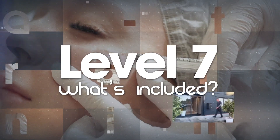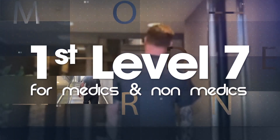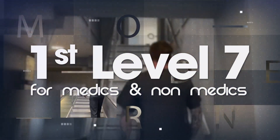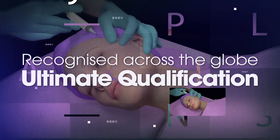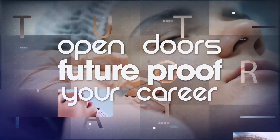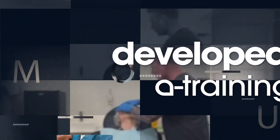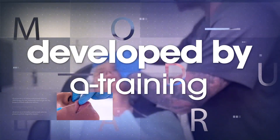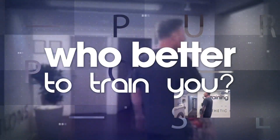Level 7. The first Level 7 in aesthetics for both medics and non-medics is recognized across the globe as the ultimate qualification. This will open doors and future-proof your career. This infamous qualification is regulated by Ofqual but was developed by A-Training — so who better to train and mentor you than the very team who created it?